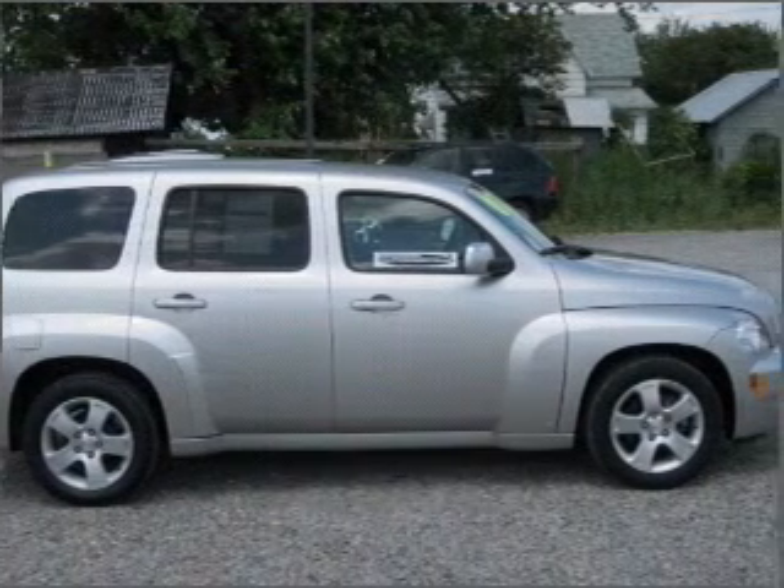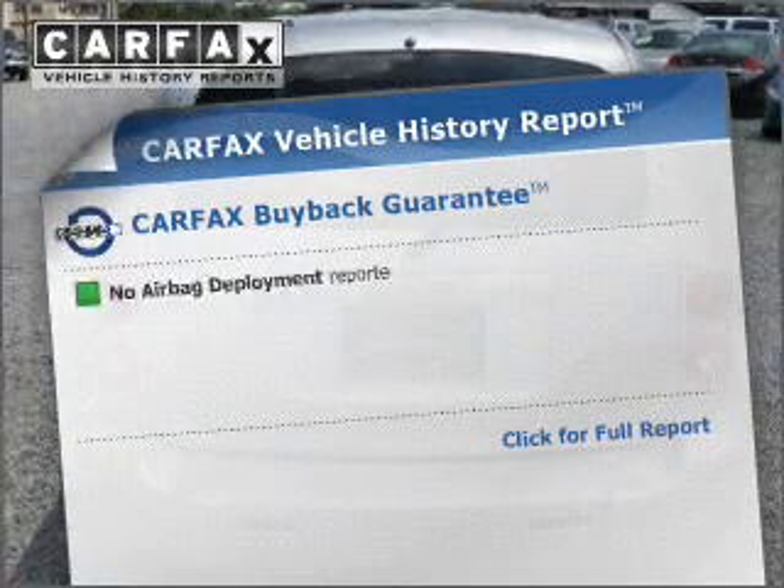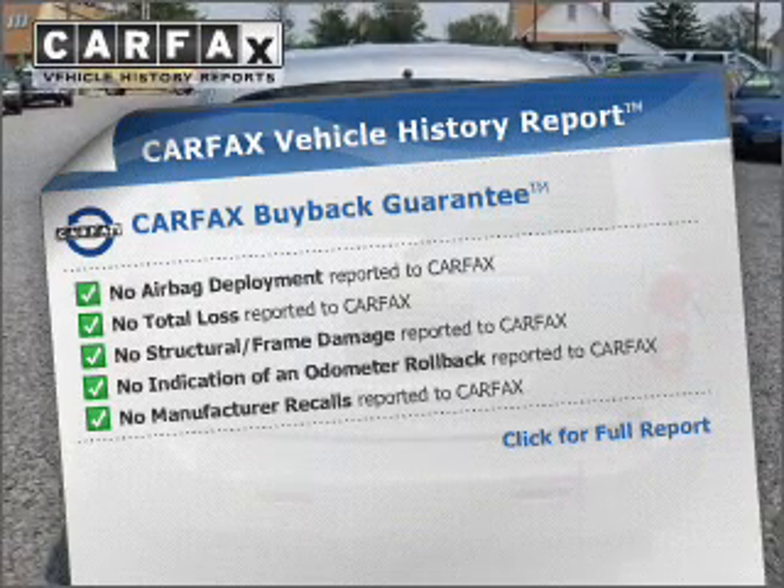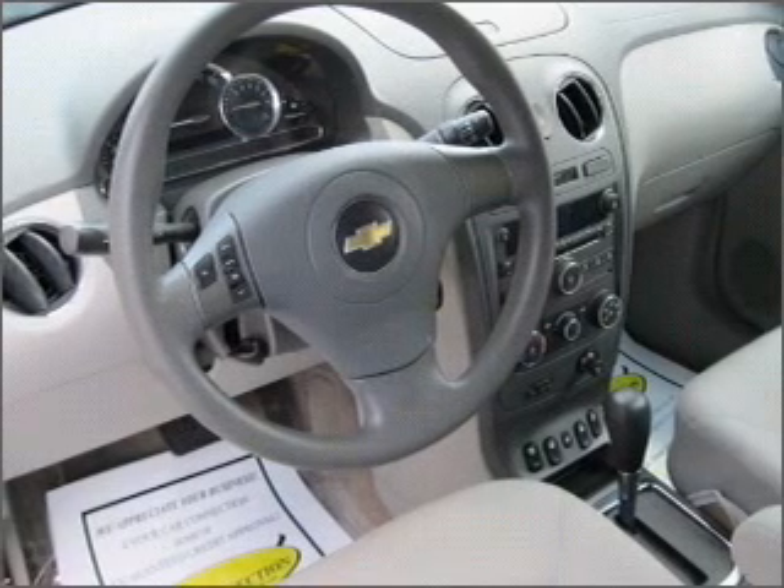Brake safely with the anti-lock braking system. An included Carfax vehicle history report allows you to purchase with confidence and the knowledge that your buy was a smart choice. Let us put you in the driver's seat today.